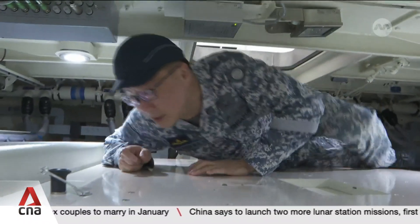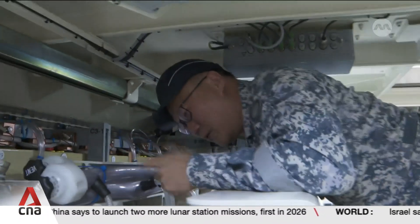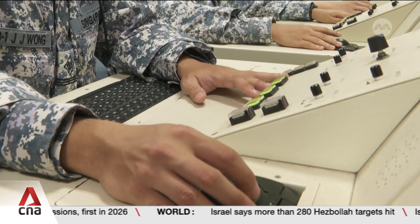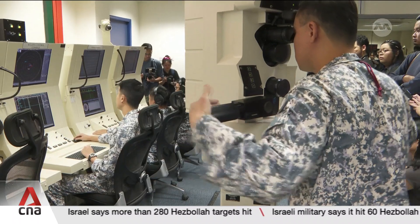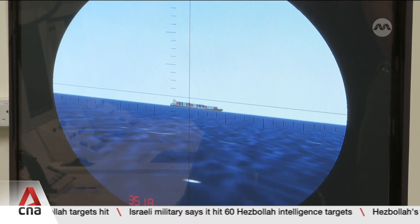Imagine a submarine stuck in the depths of the ocean, unable to surface — this is catastrophic. Here, the crew conducts simulated missions that prepare them to deal with threats. They use sonar to detect and identify a target, its distance, and the speed it is moving at.